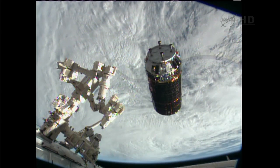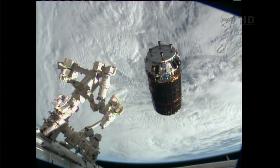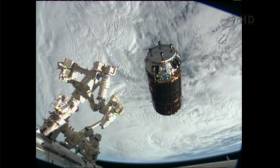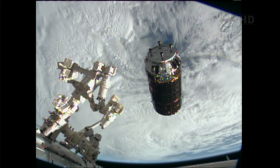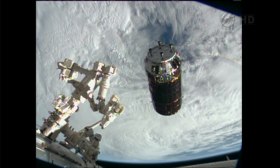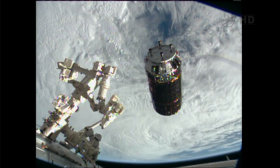This is Mission Control Houston. As we enter the final minutes before the grapple of HTV-4, it's worth noting that we are expected to lose our downlink television capability. Murphy's Law at work — we'll be losing downlink TV capability from the station just about two and a half minutes from now, so we may not actually see the actual capture, but we certainly will be reporting it as it happens.